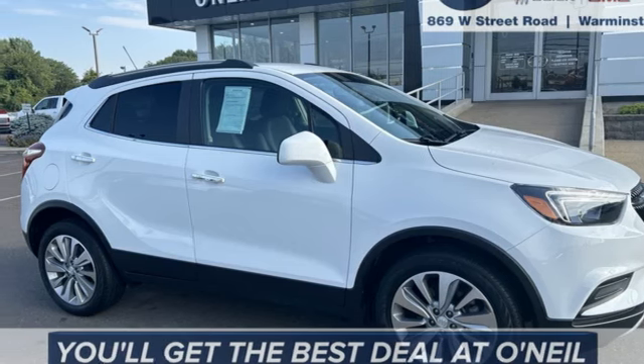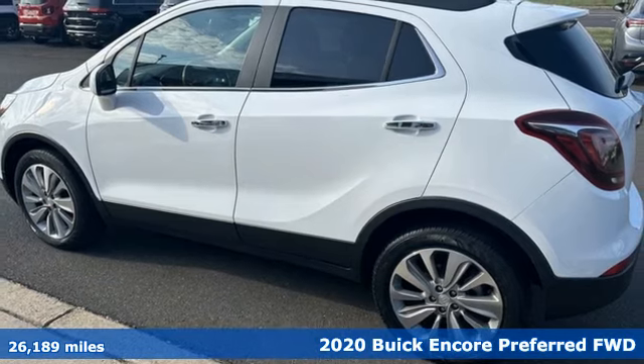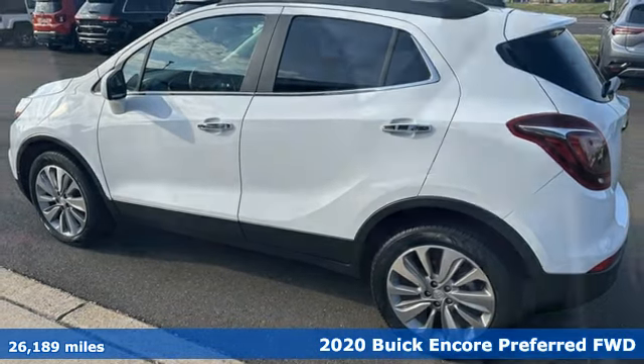It's a 2020 Buick Encore. In a Buick, you get innovative technology and sophisticated design for the real world.